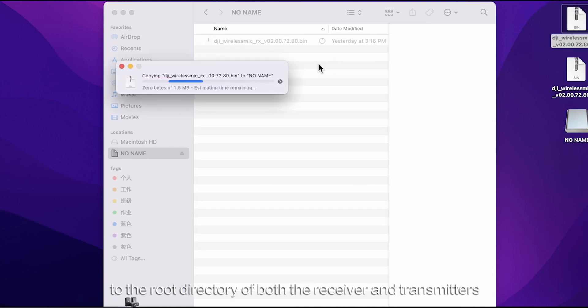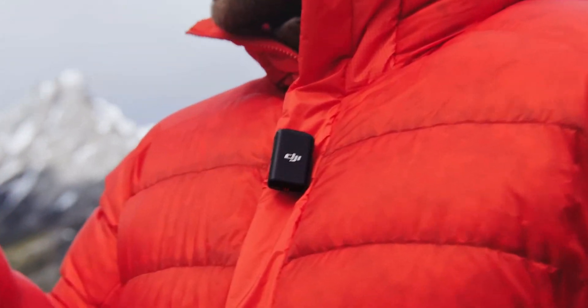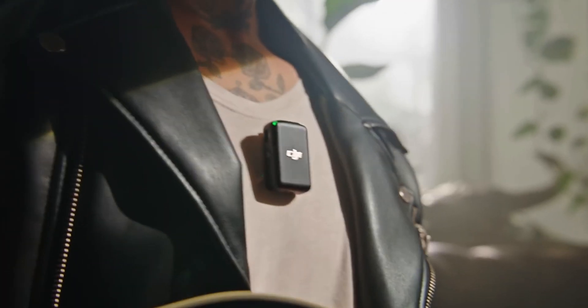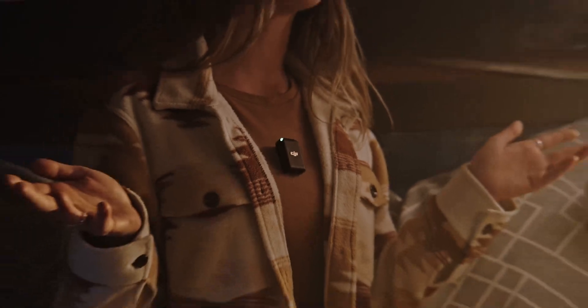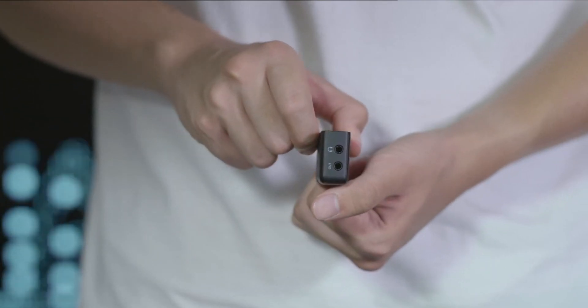In terms of wireless range, DJI outperforms Rode. DJI claims 250 meters of range. As long as line of sight is accessible, we've found this to be quite accurate. We're having problems coming up with typical recording instances where this might be useful, but if it is, you have it with the DJI.